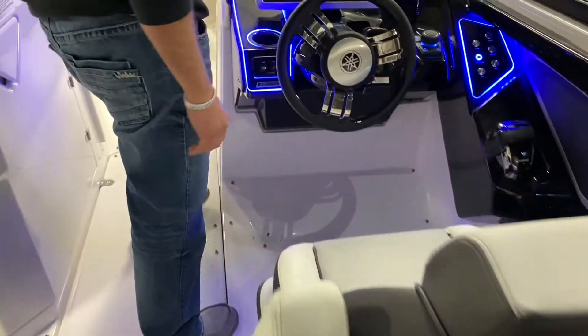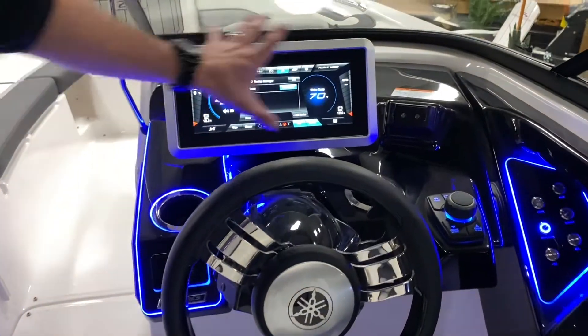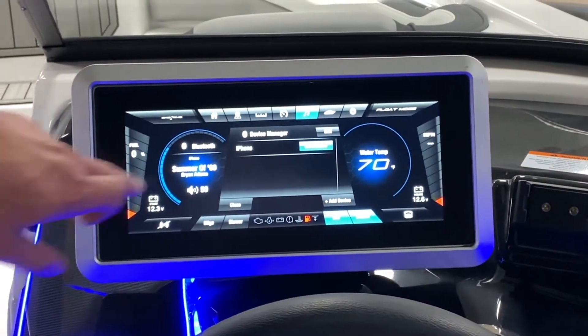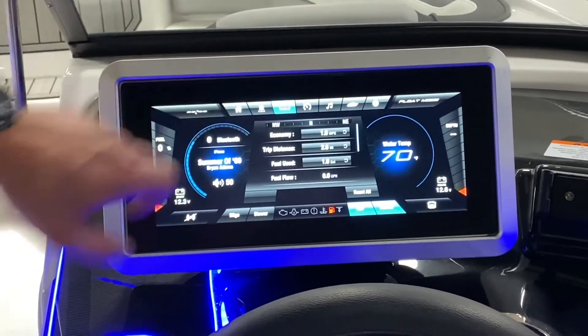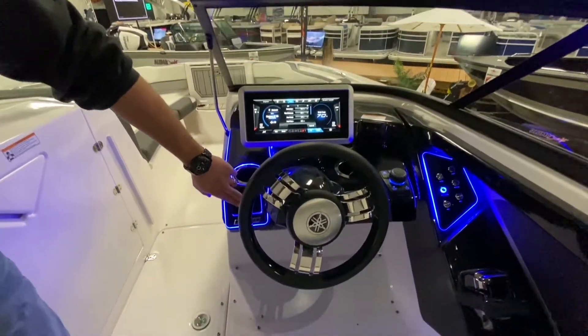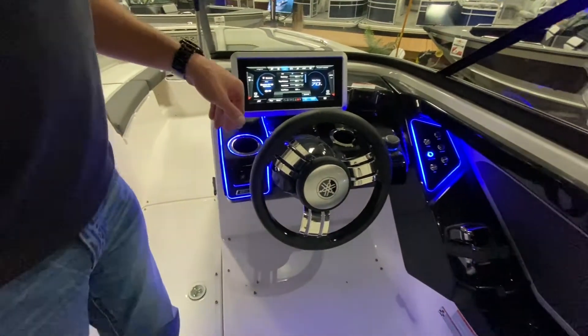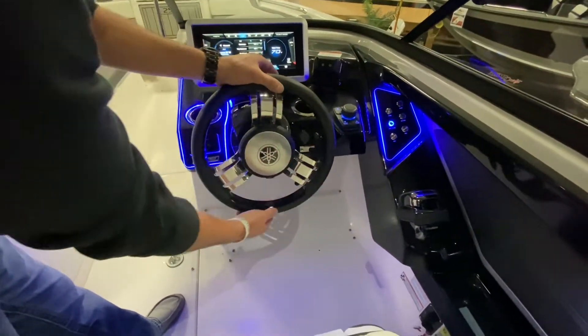All new for the 2021 252, we've got this big full-size LED touchscreen — very easy to navigate — all new accent lighting, push button start and stop ignition switches, and we also have the brand new drive technology from Yamaha, the first of its kind.